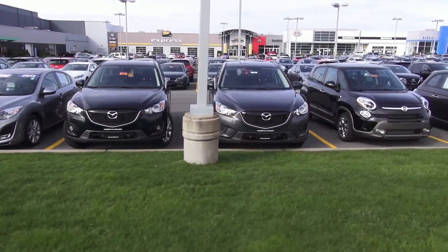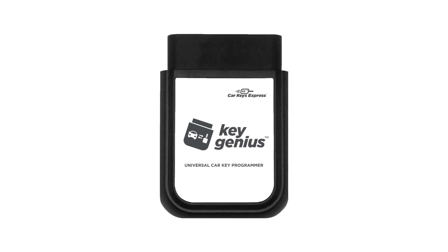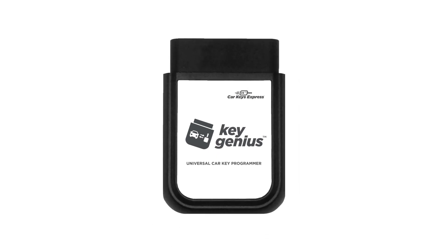Hey retailers, want to learn how a 30-year car dealership monopoly is finally opening up to you? Say hello to Key Genius from Car Keys Express.